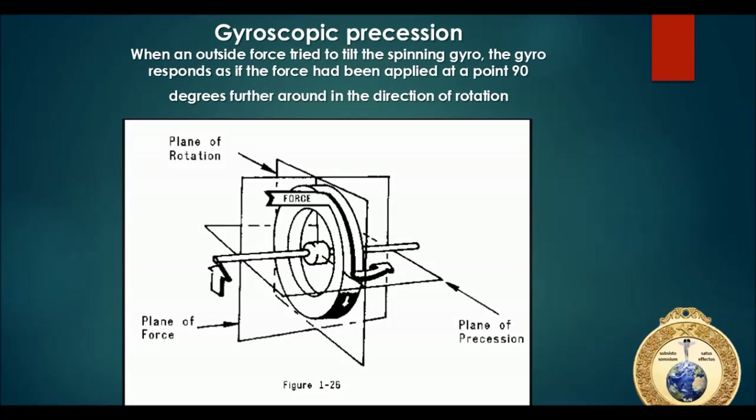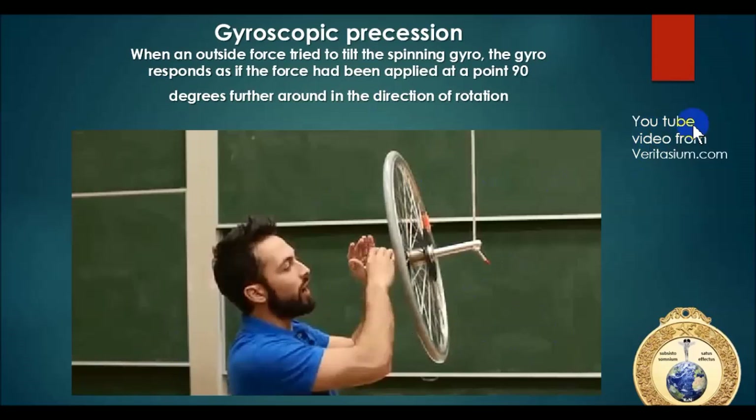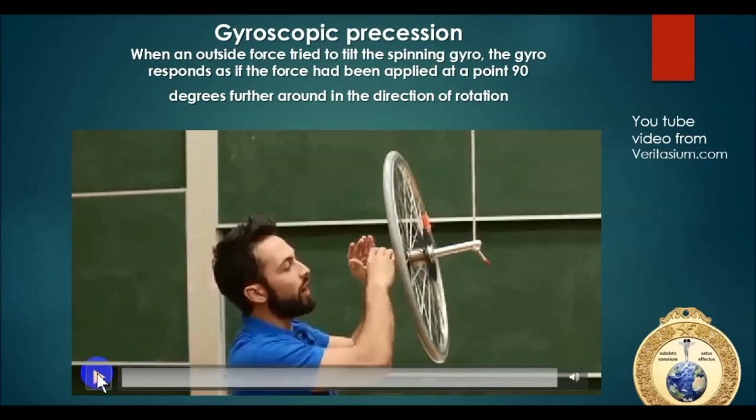Gyroscopic precession is another important principle. When an outside force is applied - say we tilt here - the force will actually respond as if applied 90 degrees ahead in the plane of rotation. Even though the force is applied at one point, the gyro reacts 90 degrees ahead. Here's a cool video from Veritasium demonstrating this: normally when you let go of a spinning wheel, it should just drape down - but when it's actually spinning, something very different happens.